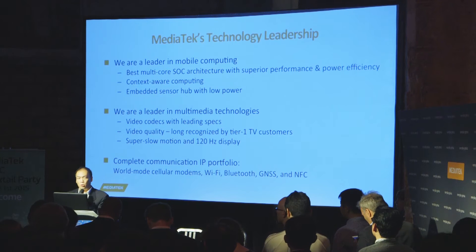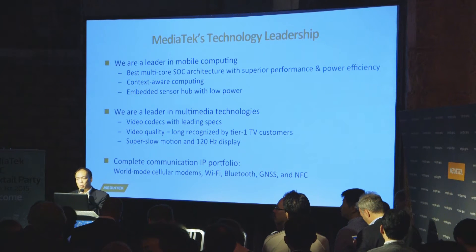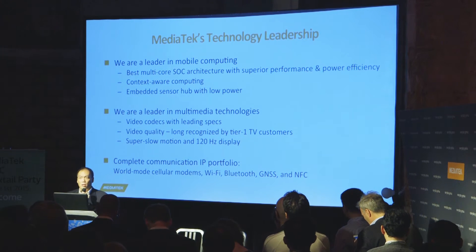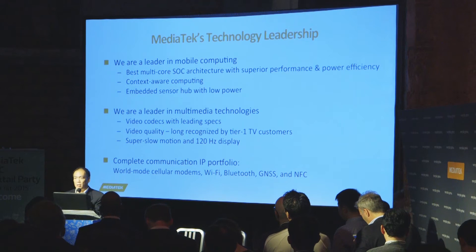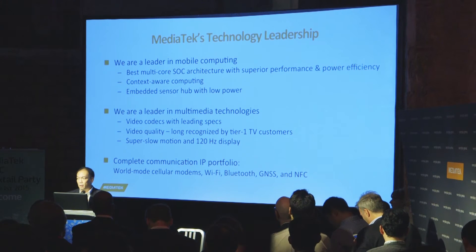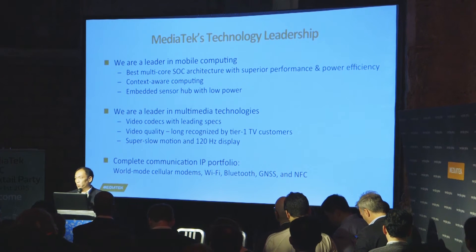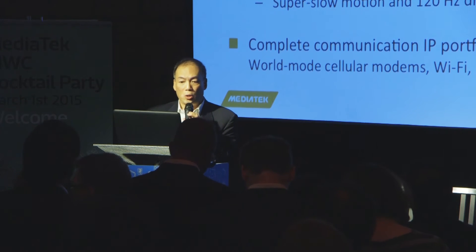One is a 120Hz display, as Jeffrey mentioned. One is super slow motion plus Mirror Vision, which is an image quality technology, and there is also Instant Focus and Smart Screen. All of these are in commercial chip products right now, and I believe you will find it very difficult to see any competitor with similar capability in the area of multimedia.